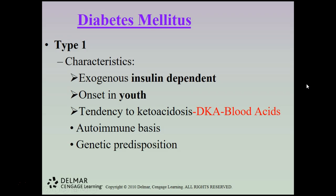Type 1 diabetes has specific characteristics. Patients are exogenous insulin dependent, meaning they depend on insulin produced outside of the body, delivered through a pump or injections. Type 1 diabetes usually has an onset in youth — it's the type most commonly seen in young people.